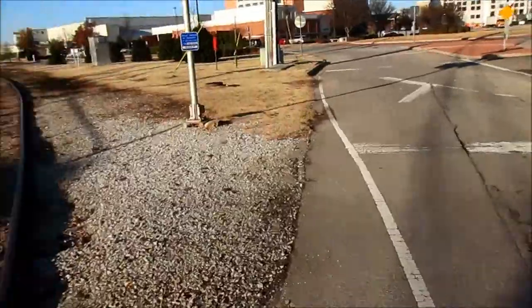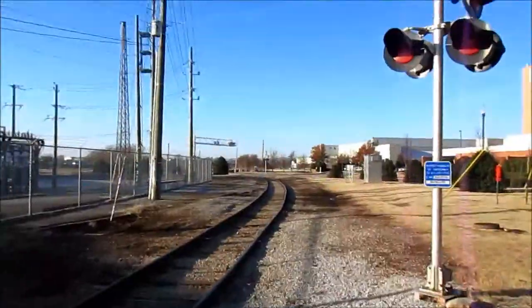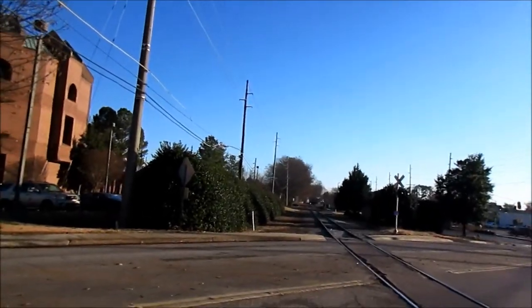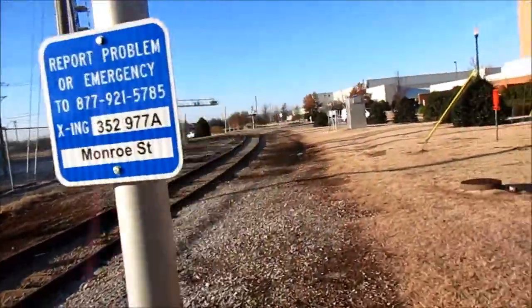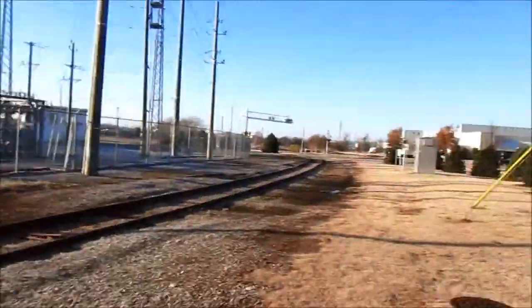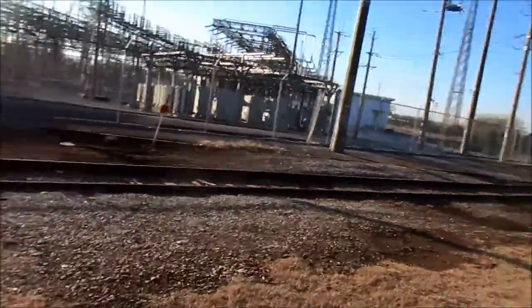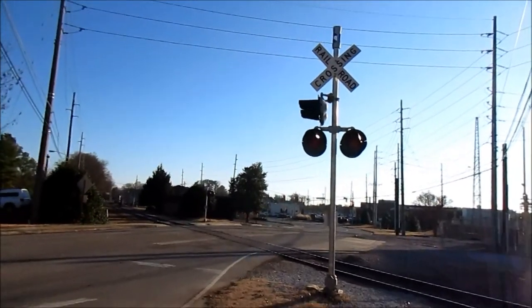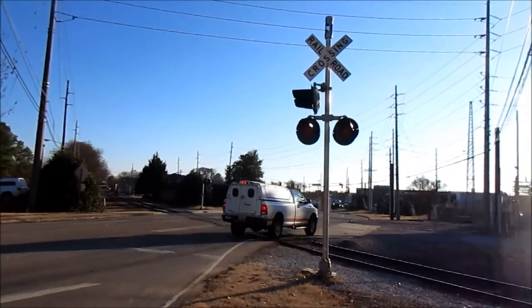This is on the Huntsville Madison County Railroad. Looking north is towards the yard and downtown Huntsville; looking south is towards the rocket and Hobbs Island. Just a quick update to Monroe Street number two here in downtown Huntsville, Alabama. Over and out.